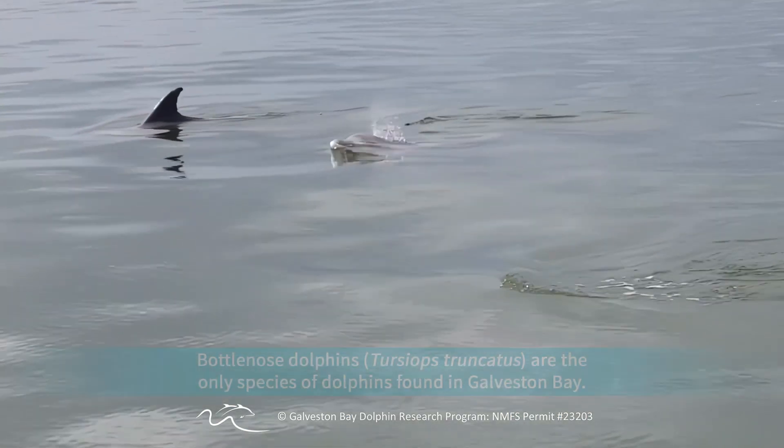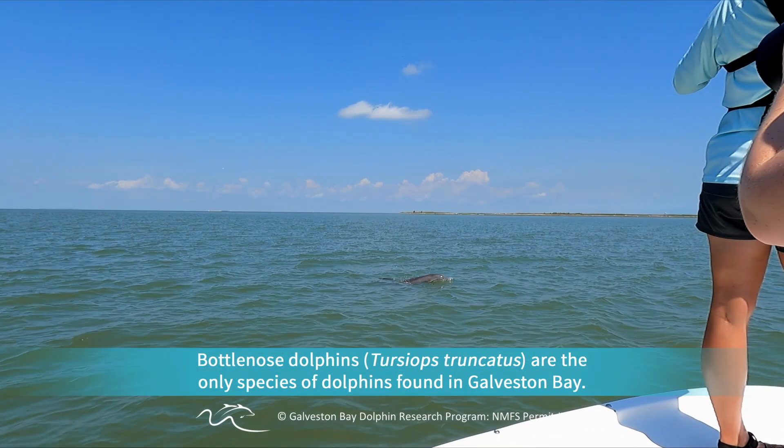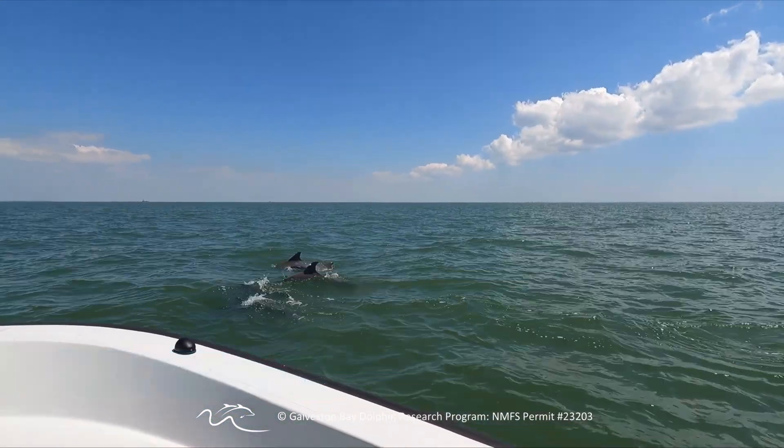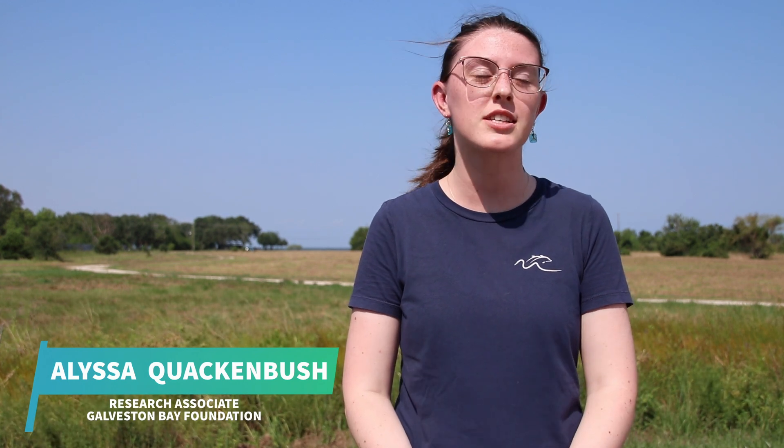In Galveston Bay we have bottlenose dolphins — the common dolphin that you see pretty much all over the world. Dolphins are a flagship species, which means that people care about them and they're really noticeable and good bio-indicators of how the bay itself is doing and its health.